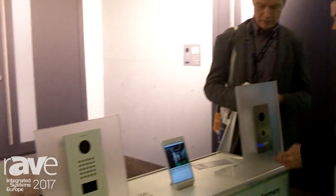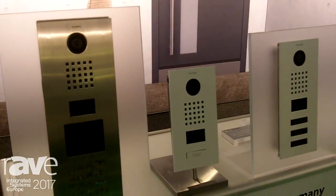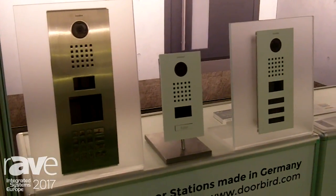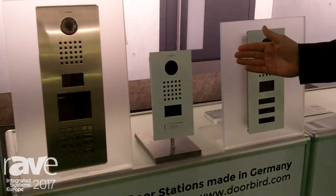Hello, this is Stefan Mücke speaking. I'm employed at Bird Home Automation. We are producers of the world's leading app-based IP video door station. We are here at ICE 2007 to introduce the prototypes of our new product range which we'll see here.